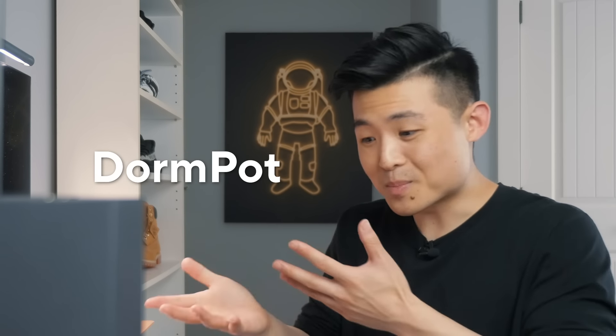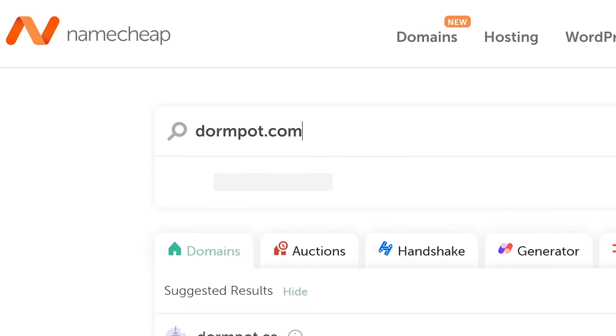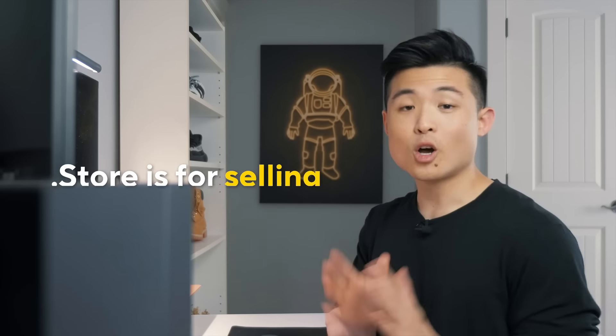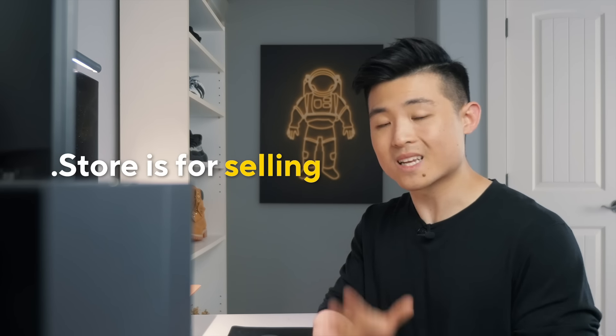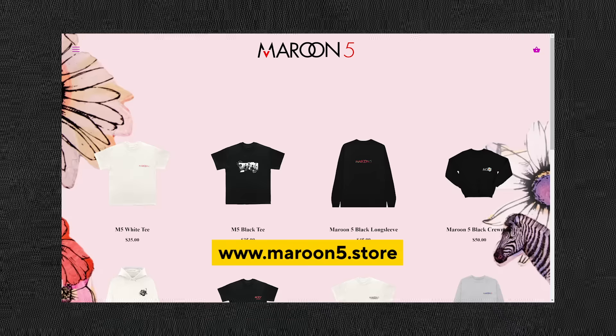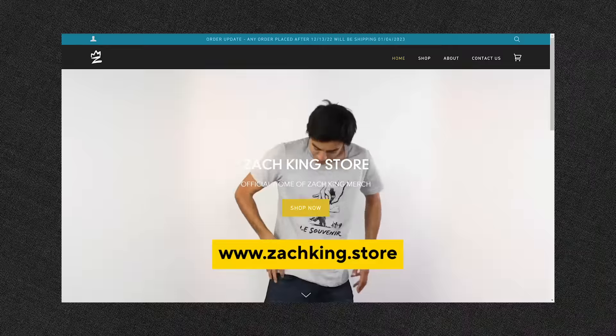Let's try dormpot.com — and nope, it's taken. Finding a good .com domain name these days has just gotten hard. Instead, I'm going to go with a domain that's been trending: .store. It's a domain meant exclusively for online stores — it tells people your website is a store and instantly associates it with selling. It has over 1 million businesses, celebrities, and influencers using it, including Rihanna, Maroon 5, Discord, Faber-Castell, Dude Perfect, Zach King, and Cristiano Ronaldo. Almost 70% of domain name availability checks on .com fail, but with .store, there's a huge pool of good short domain names available. Let's check if dormpot.store is available — and it is. It's got a ring to it.